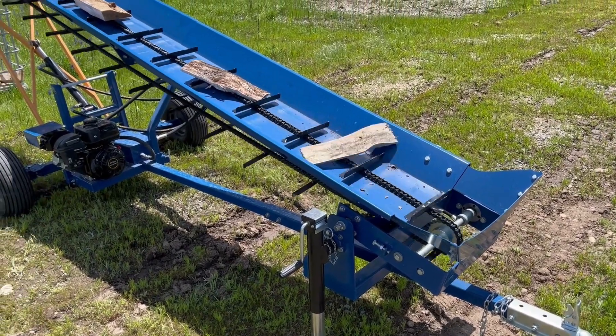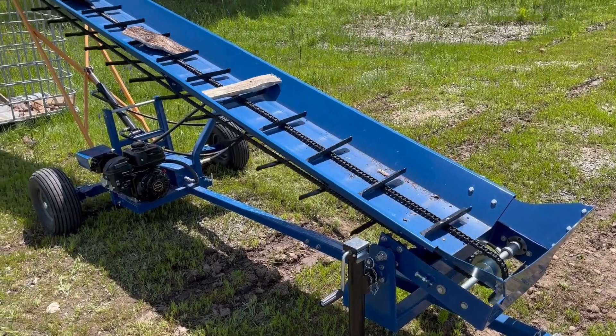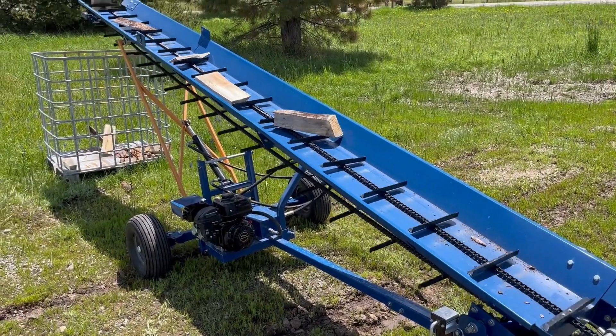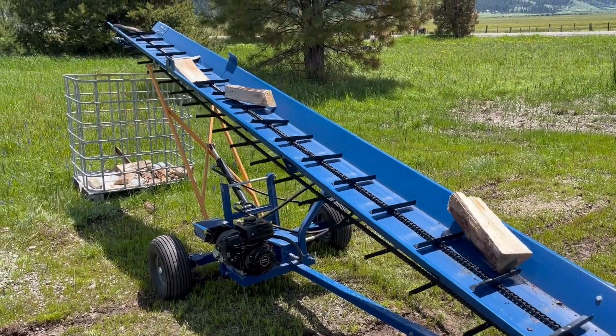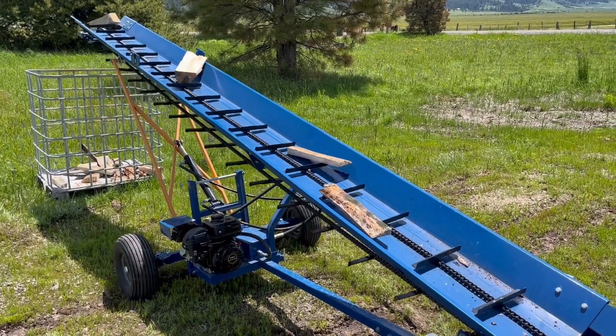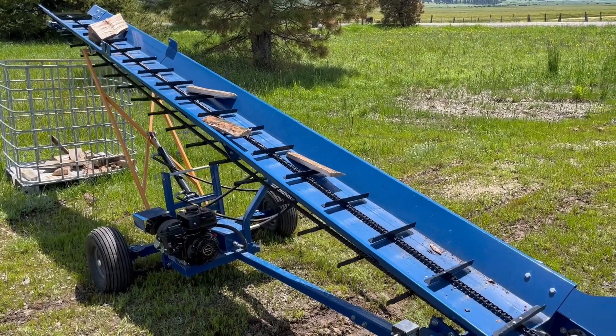The RR-503 Firewood Conveyor by Range Road — perfect for any firewood operation. From the occasional use of a homeowner to the small commercial firewood business, the RR-503 gets the job done, and at a price that won't break the bank.